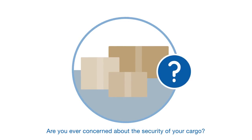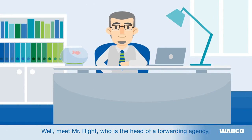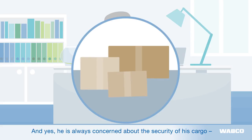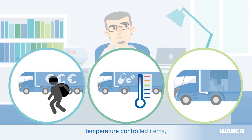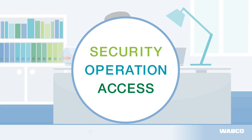Are you ever concerned about the security of your cargo? Meet Mr. Wright, who is the head of a forwarding agency. He is always concerned about the security of his cargo, whether he is transporting valuable goods, temperature controlled items, or facing other security challenges. This is why he needs a secure system that is easy to use and accessible at any time.